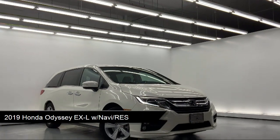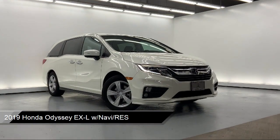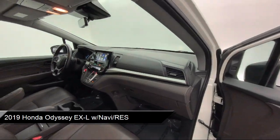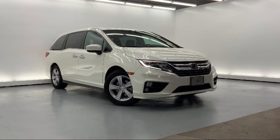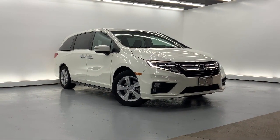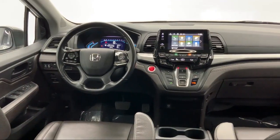This vehicle comes equipped with galvanized steel aluminum panels, distance pacing, dual stage driver and passenger seat mounted side airbags, MP3 player, and a day-night auto dimming rear view mirror, as well as power liftgate rear cargo access.